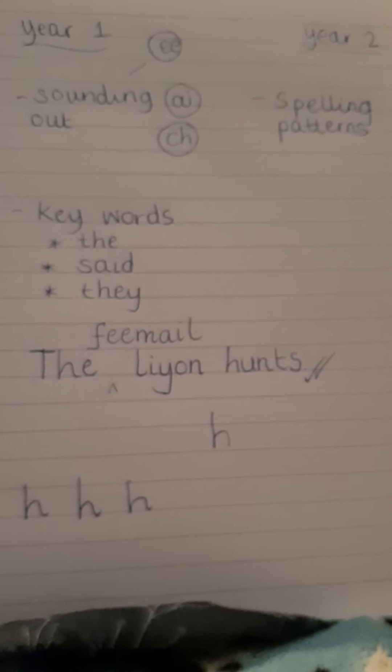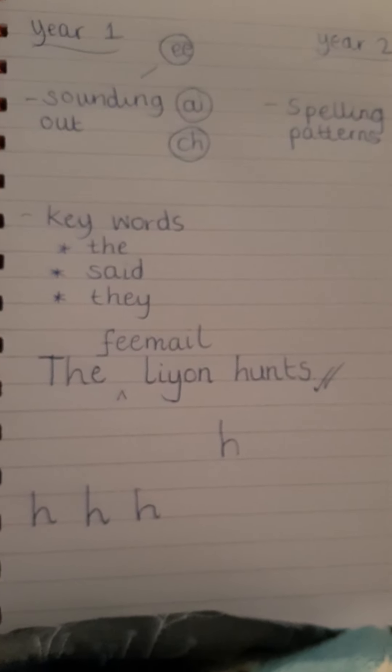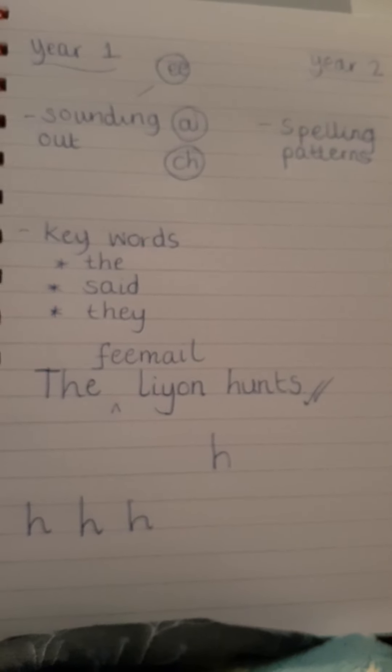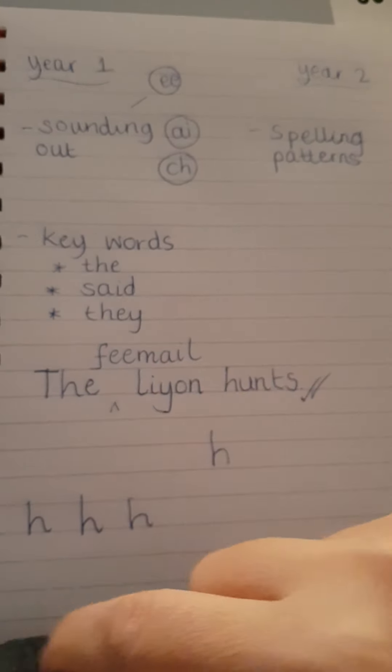I know it can feel frustrating, especially if you're a perfectionist yourself and it's not spelt perfectly. But it's really about their relationship with writing. What we want as teachers is that they want to write, they choose to write, they're picking up a pencil and really engaged. Whereas if they're hearing 'that's not right' or 'let's rub this bit out', it's going to slowly chip away at that self-esteem. So keep it really light-hearted and smiley. Year 1 is all about the love of writing — it is not about perfect spellings by any means.